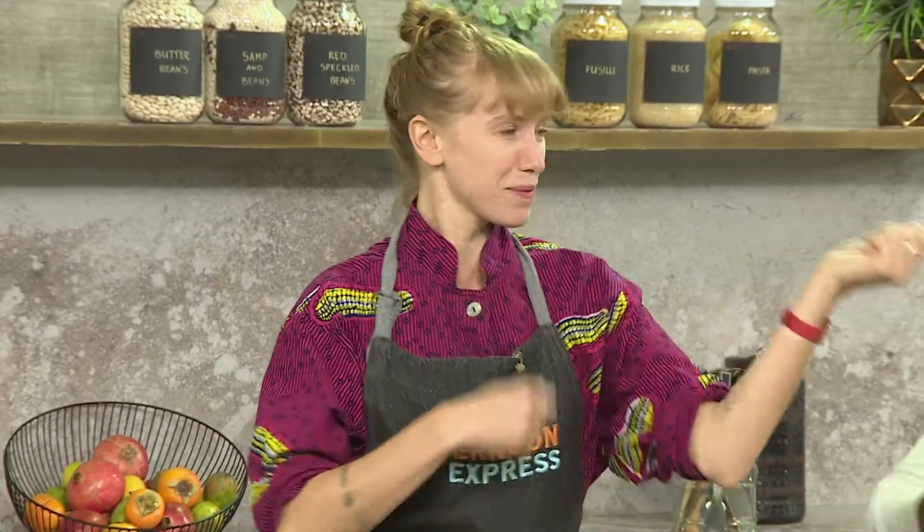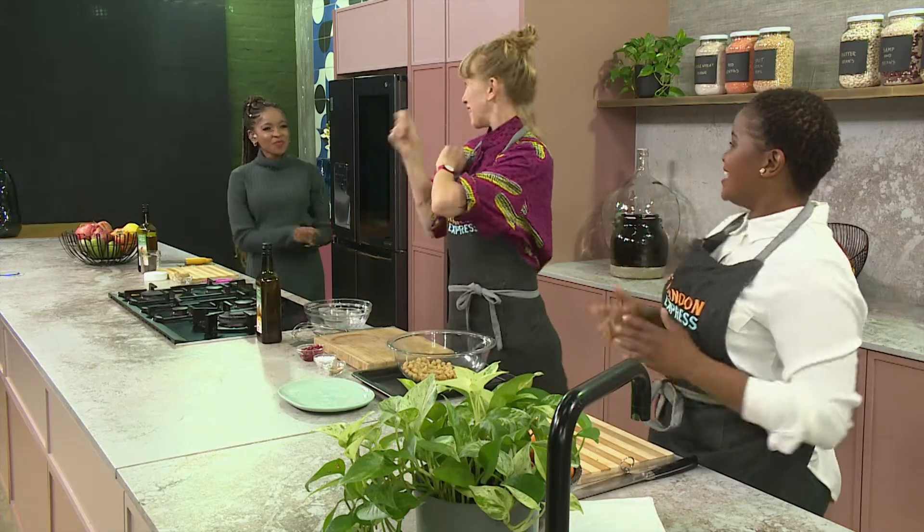Welcome back to Afternoon Express. It is a Tuesday, so masterclass is in session. Joining us is our guest chef of today, welcoming back to the loft, Jay Duvall. Our pomegranates are in season and we're cooking up a storm today.